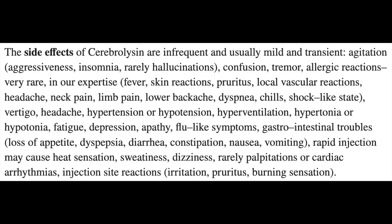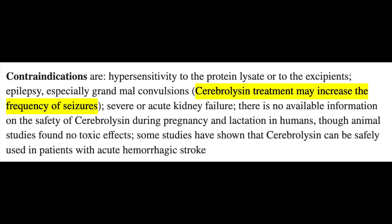Although cerebrolysin appears generally well-tolerated, like with any compound there are a myriad of possible adverse effects, from injection site reaction to mood changes, confusion, agitation, and increased blood pressure. Contraindications to its use include history of epilepsy or seizure disorder and severe renal impairment. It also hasn't been evaluated in pregnant or lactating women, though in animals it appears generally safe.